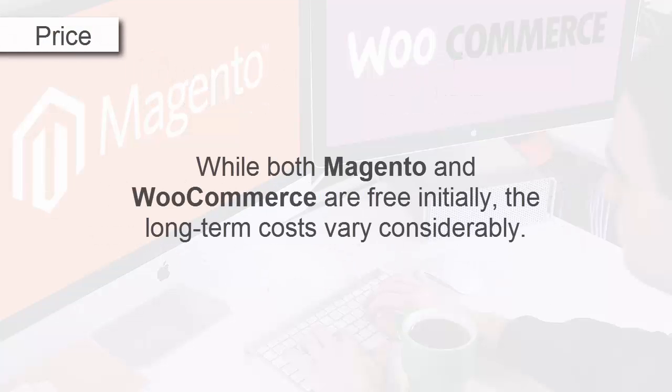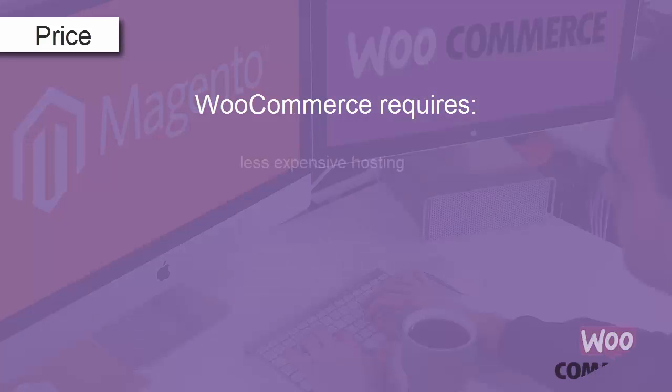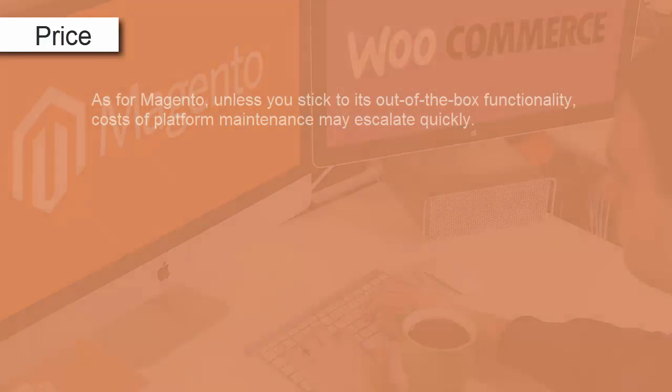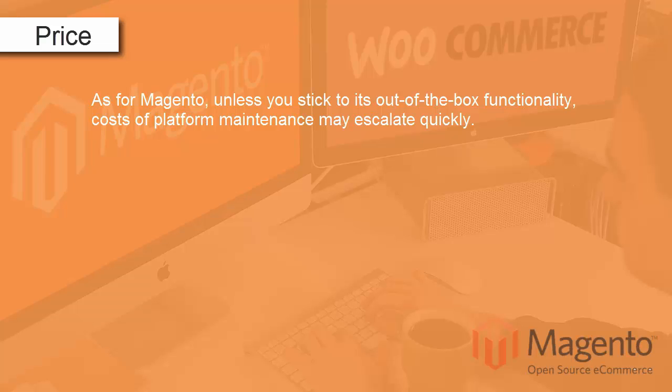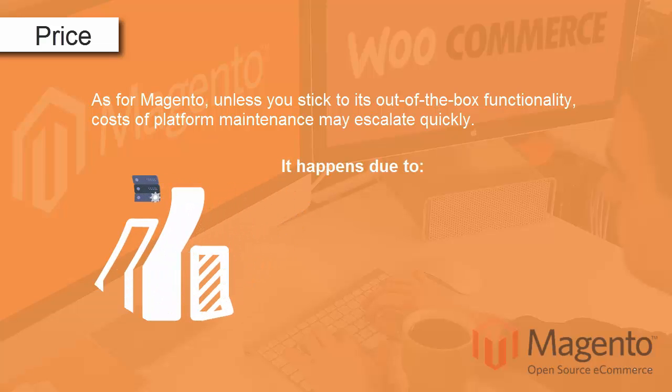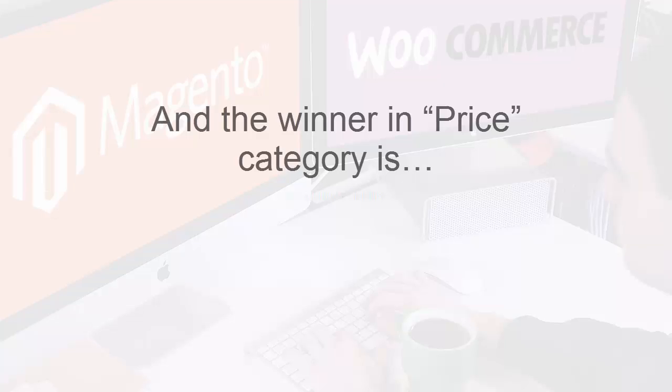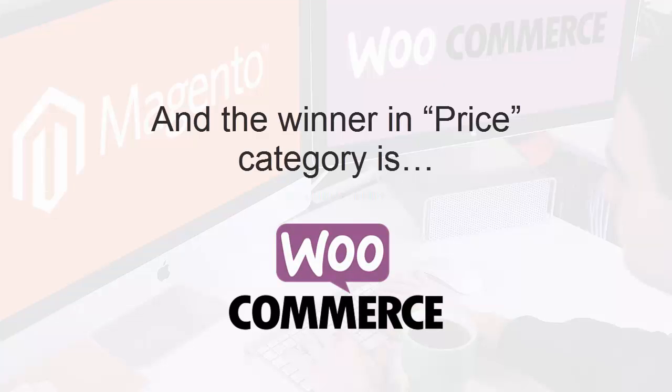Price. While both Magento and WooCommerce are free initially, the long-term costs vary considerably. WooCommerce requires less expensive hosting, has cheaper plugins, and generally lower development costs. As for Magento, unless you stick to its out-of-the-box functionality, costs of platform maintenance may escalate quickly — due to expensive extensions, higher development prices, and more expensive hosting requirements. The winner in the price category is WooCommerce, one of the most cost-effective shopping carts.